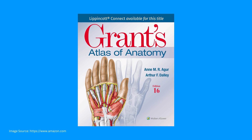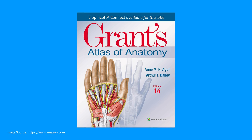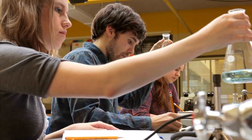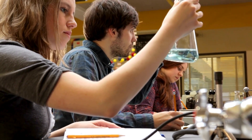Next up, we have Grant's Atlas of Anatomy. This is another staple in the anatomy world, having been around since 1943. If for some reason an anatomy or biology classroom doesn't have Netter's Atlas, they're bound to have Grant's Atlas instead. And if not, you're probably in a chemistry classroom, and this video is not going to be the most helpful to you.